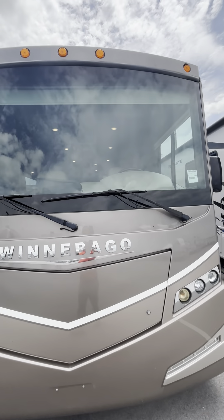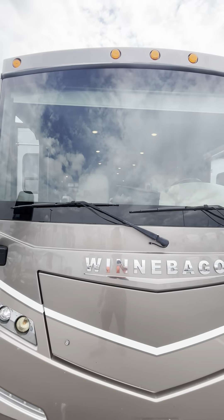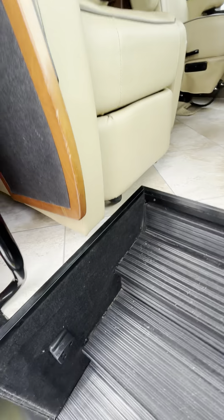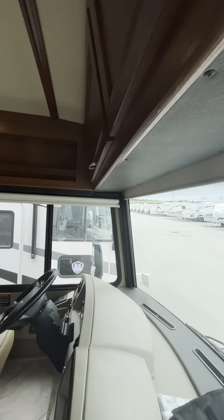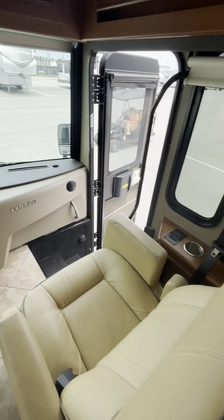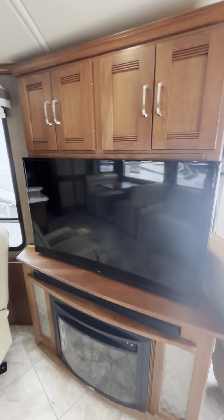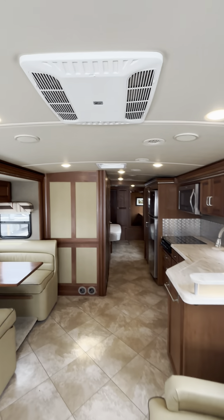Windshield looks pretty good. Here's inside. And that's your TV, storage, fireplace. Got a little chair. Two AC units.